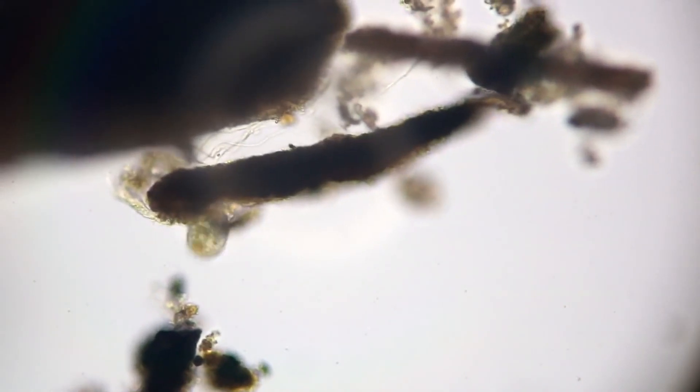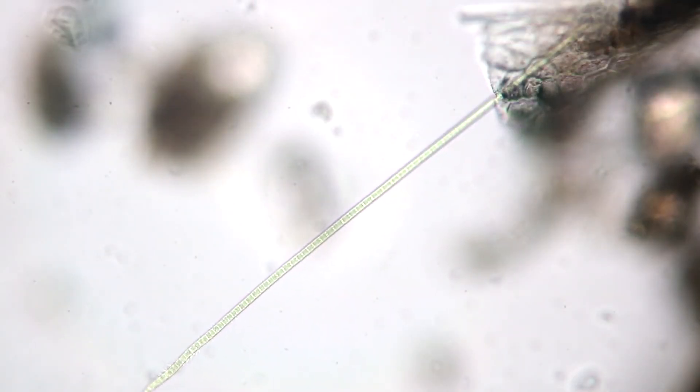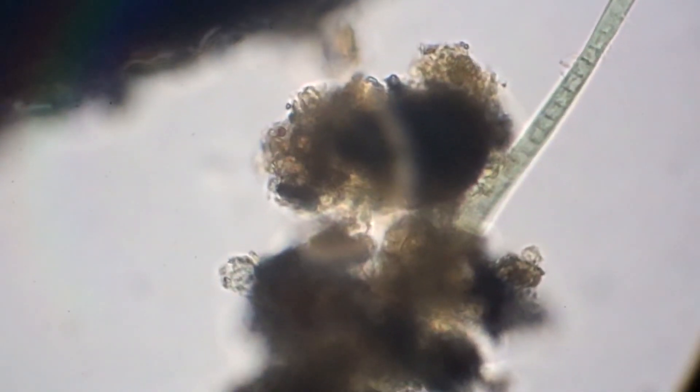We then again encountered a representative of the type of ciliates, though the species could not be determined. On screen you can also notice something resembling a long seaweed — it is knotted. We see a living organism again.